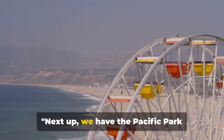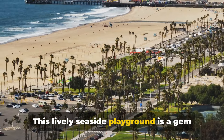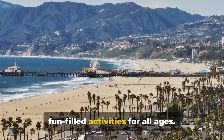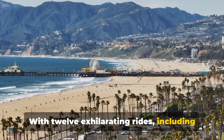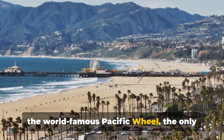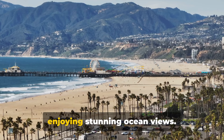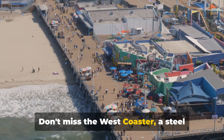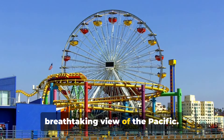Next up, we have the Pacific Park Amusement Park. This lively seaside playground is a gem of Santa Monica, offering a variety of fun-filled activities for all ages. With 12 exhilarating rides, including the world-famous Pacific Wheel — the only solar-powered Ferris wheel in the world — you can experience the thrill while also enjoying stunning ocean views. Don't miss the West Coaster, a steel roller coaster that winds you around for a breathtaking view of the Pacific.